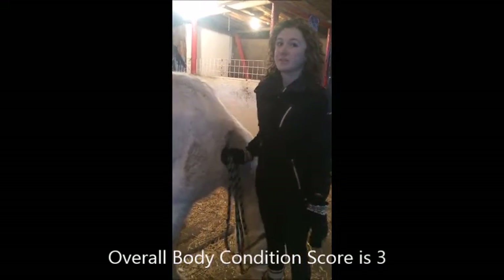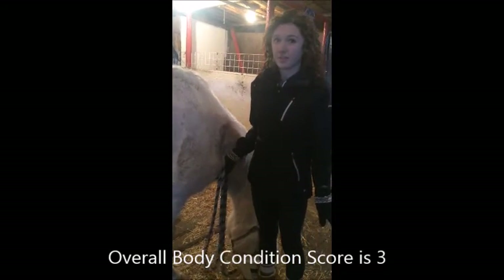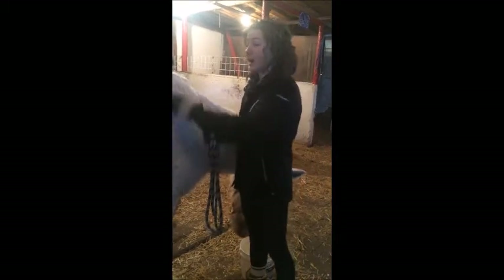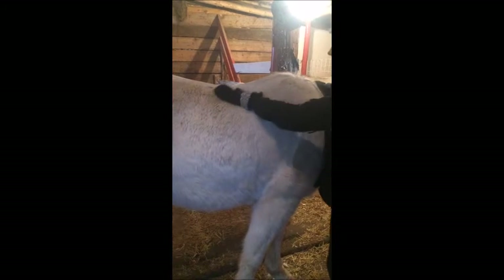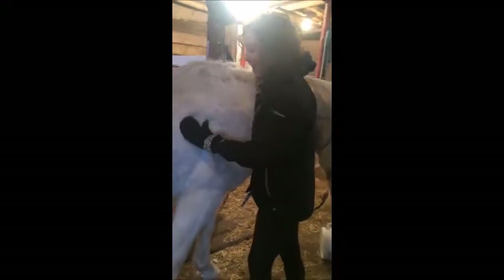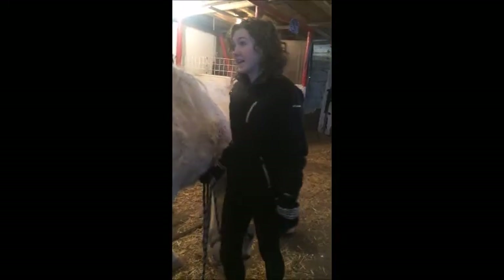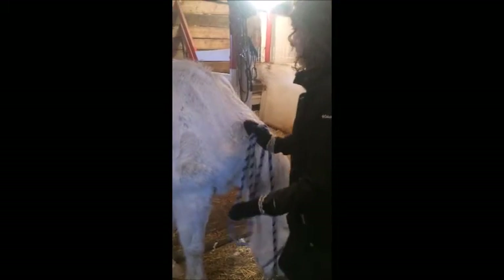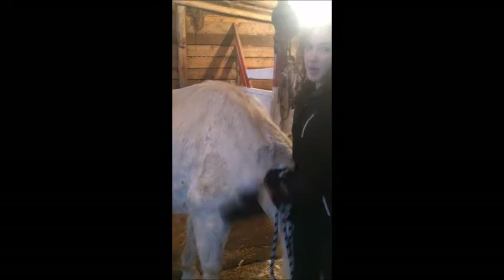After checking Spree over, I'm going to give him a body condition score of 3. This is because for a 3 — which is thin — the spine sticks out but fat covers it by the midpoint, which is what I see here. There's a very slight fat cover that can be felt over the ribs, the tail head is prominent, and the shoulders appear well-rounded but you can still see them easily, and the withers are very prominent.